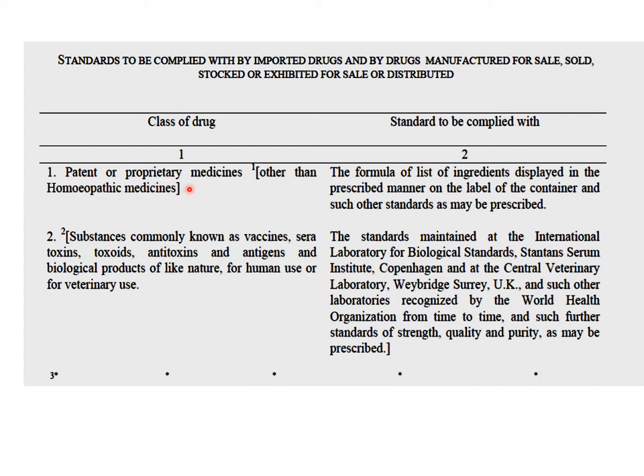First come patent or proprietary medicines, other than homeopathic medicines. Patent or proprietary medicines, if you recollect, are those medicines which are not official in the pharmacopoeia of any country or any formulary. In such a case, the formula or list of ingredients has to be displayed on the label of the container, and the standards prescribed must be followed. There are no official criteria for these medicines, but whatever has been laid down by the manufacturer has to be followed.